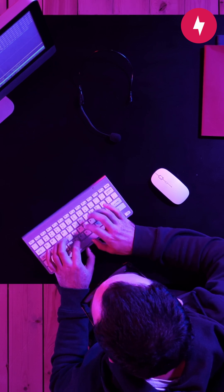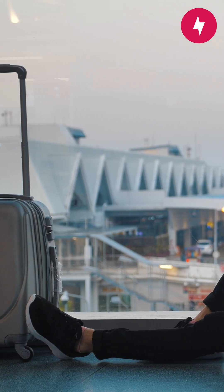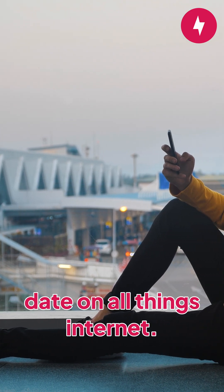Don't forget to like this video and let us know what other topics you'd like to see from us. Have questions? Drop us a comment. Subscribe to Broadband Now to stay up to date on all things.